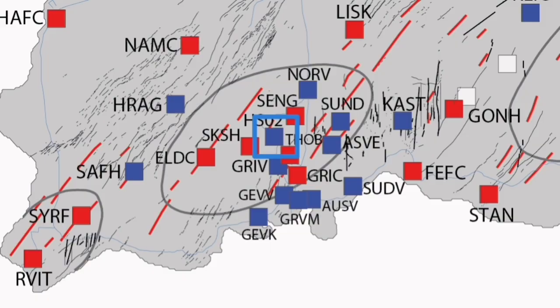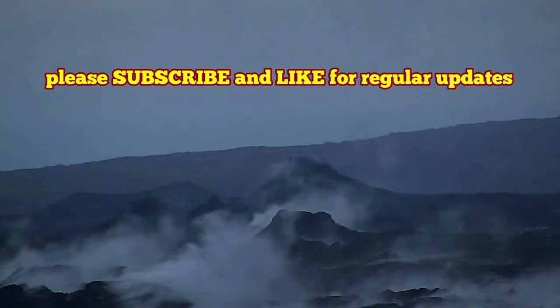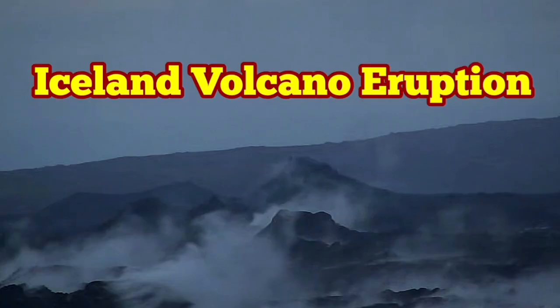So we may have the next eruption in the autumn, around November, around that time. We also have to remember that the Krýsuvík volcanic system is the next one — it is in line for eruption.